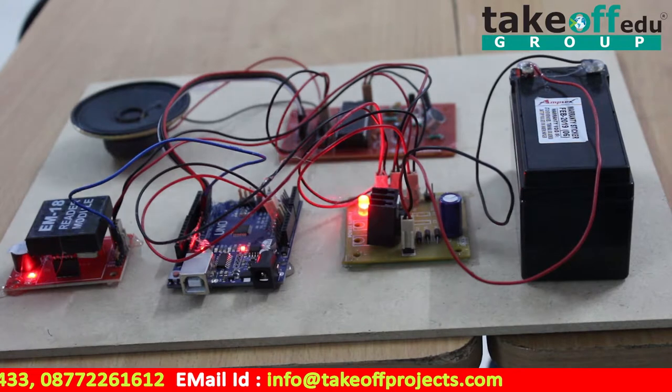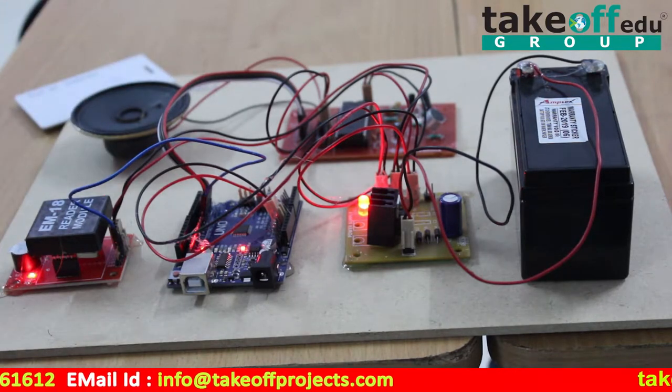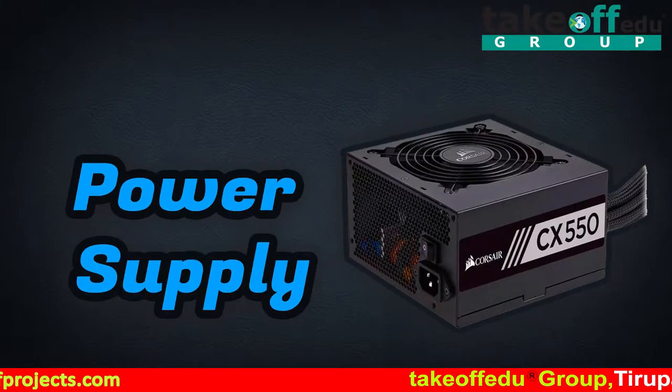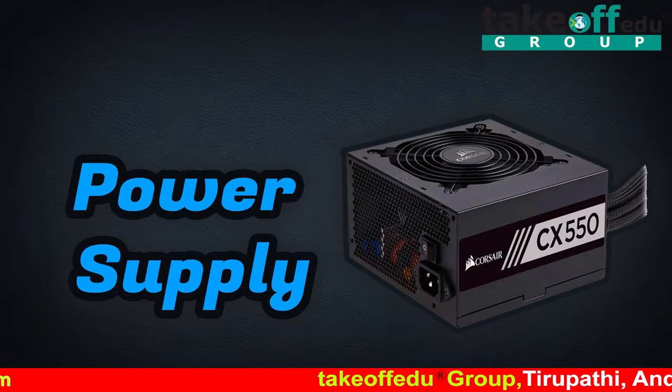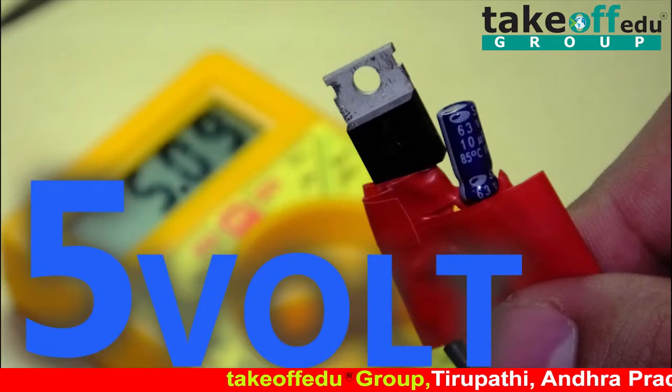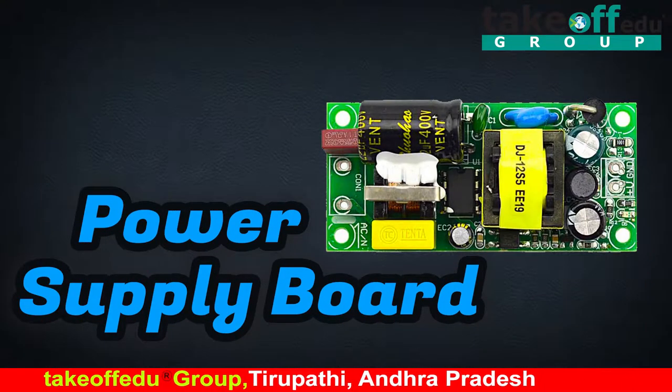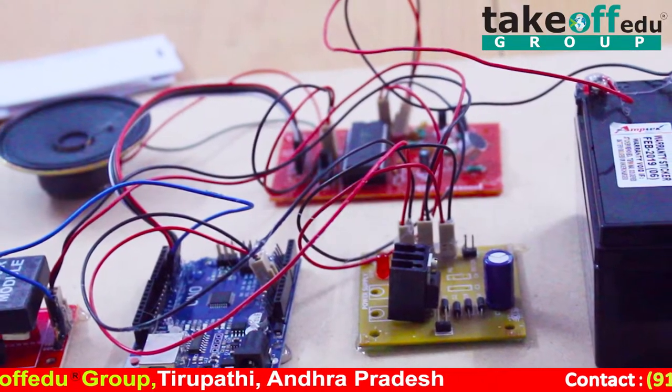Here we are using the APR 9600 as the voice module, with which we can record and play different voices using a speaker and microphone. The power supply gives power to all components. All components require 5 volts, so the power supply board converts 12 volts DC to 5 volts DC and supplies it to all components.